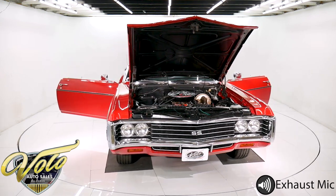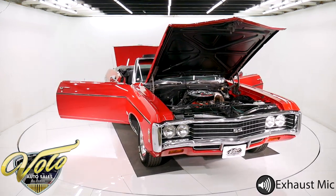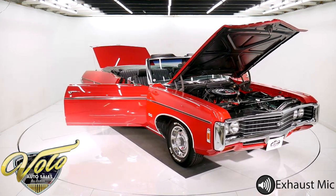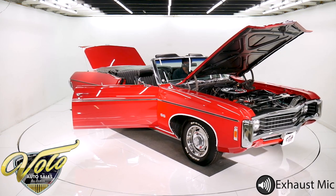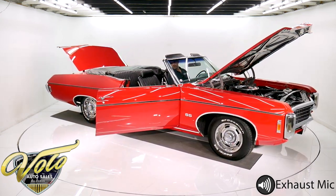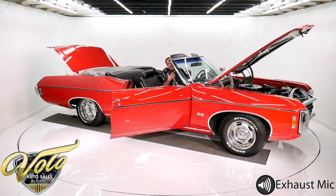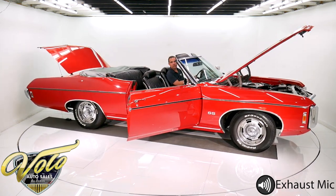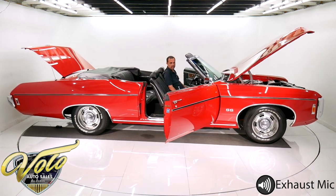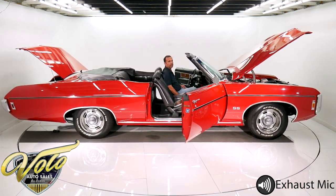It's rebuilt to stock specs. High idle will come down as soon as it warms up. I'm telling you, it runs nice. It rides nice and smooth — it just feels good. Just one of those really good cars. This is a car I would keep for myself.